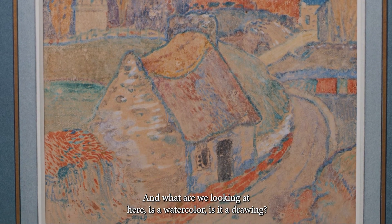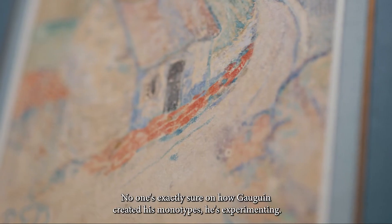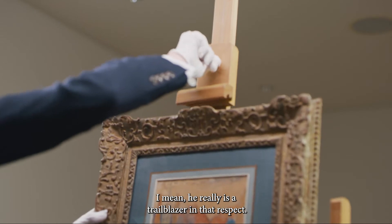What are we looking at here — is it a watercolour, is it a drawing? This is a watercolour monotype. No one's exactly sure how Gauguin created his monotypes. He's experimenting — he really is a trailblazer in that respect.